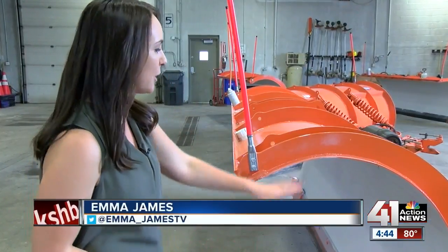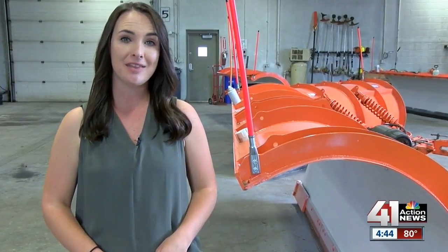As you can see, these snow plows are pretty bare right now, but in the next couple of weeks they'll be decked out in colors. It's a chance for students in Olathe to get their hands on a pretty important part of the community.